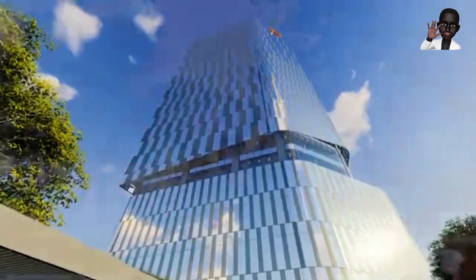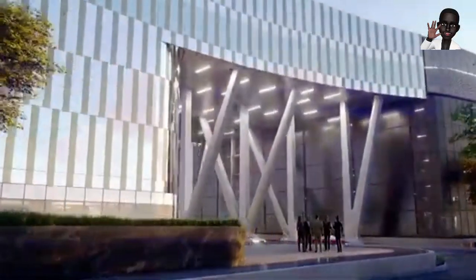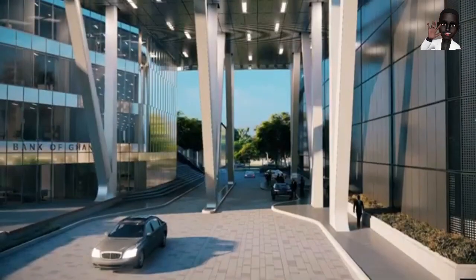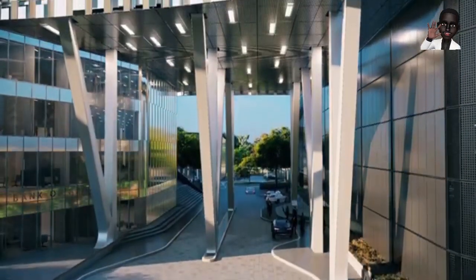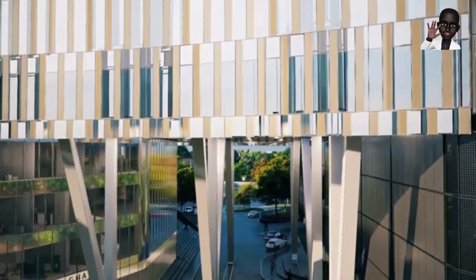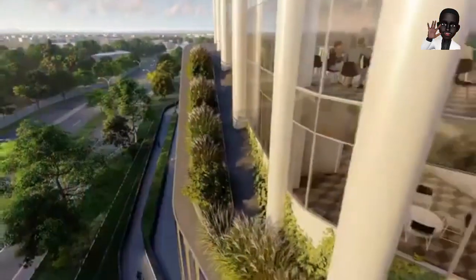The Bank of Ghana is currently investing a significant amount — a staggering $250M — in the construction of a new headquarters in the heart of Ghana's capital, Accra. This ambitious project comprises a towering 21-story facility located in Ridge within the Greater Accra region, situated adjacent to the Greater Accra Regional Hospital Ridge. Construction is already well underway and is reported to be 50% completed.